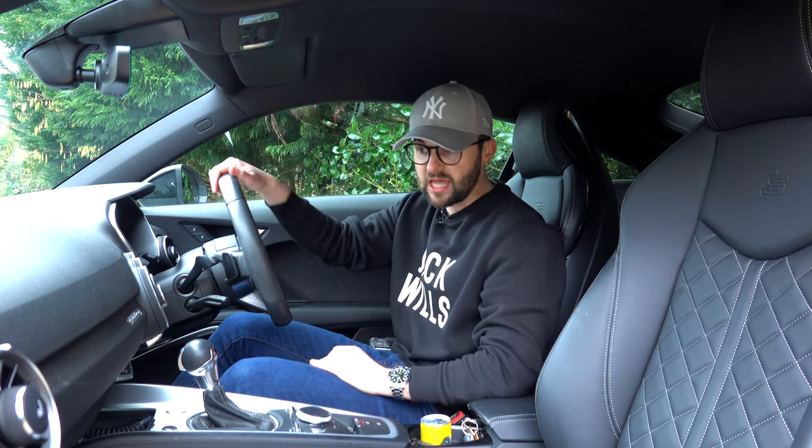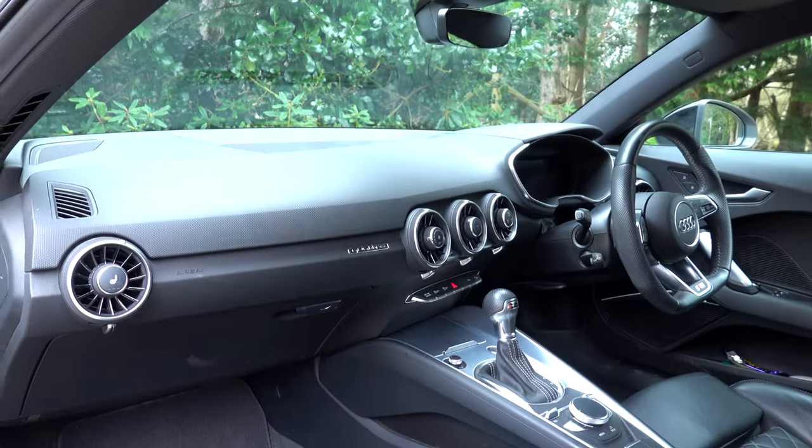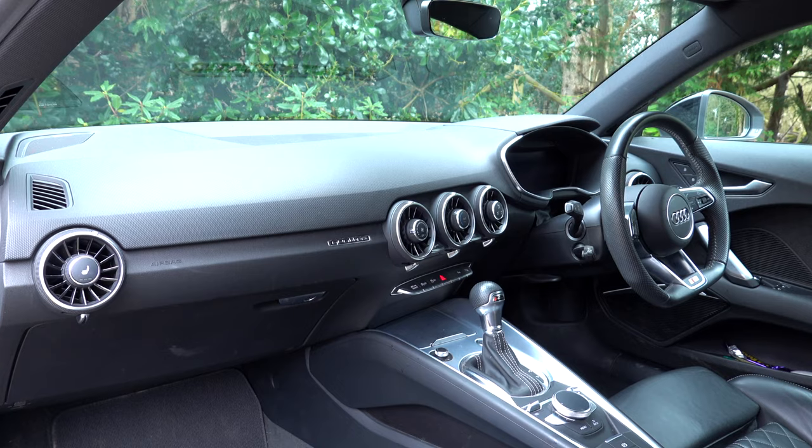When Audi released this generation of TT they said the dashboard looked like an airplane wing, and I can see it. They've got these air vents that look like jet engines with the curve of an airplane wing — I think it's pretty cool. In the Black Edition you have full leather seats with the S line embossed logo and quilted leather stitching. It's a really nice place to be. They're manually adjustable but you do have electric lumbar support.